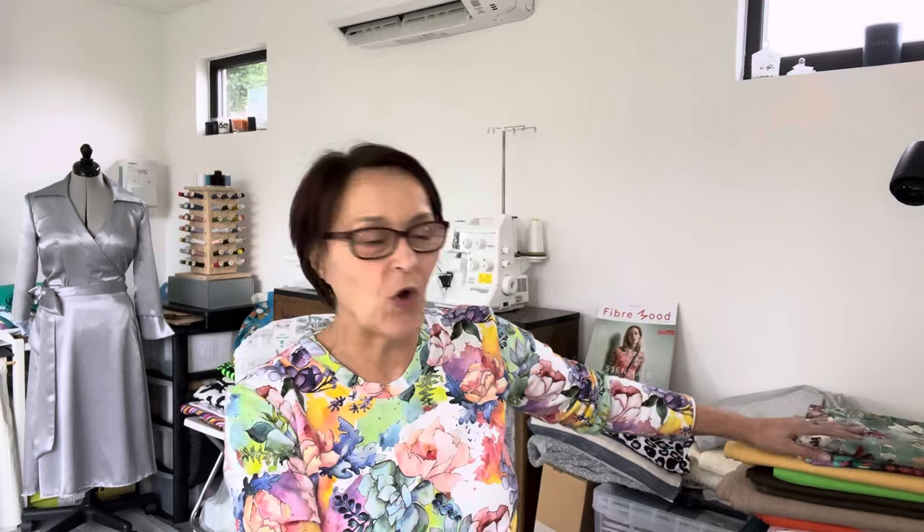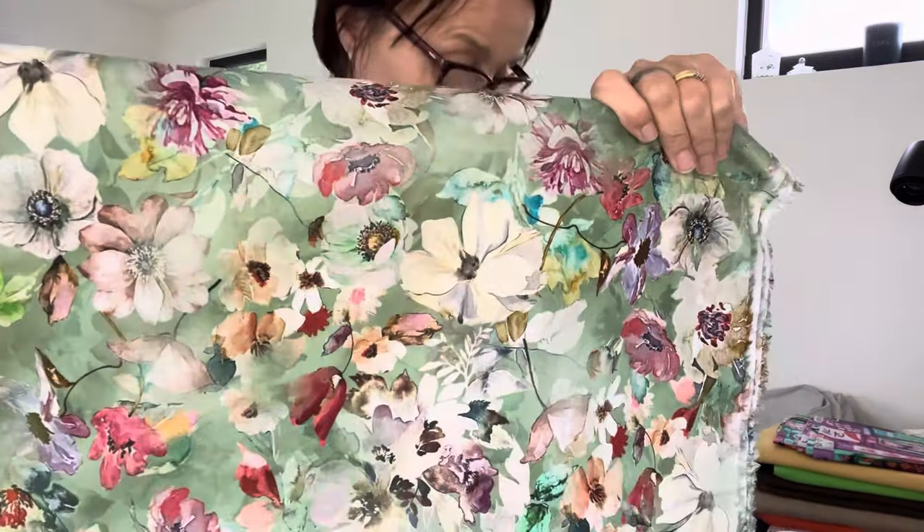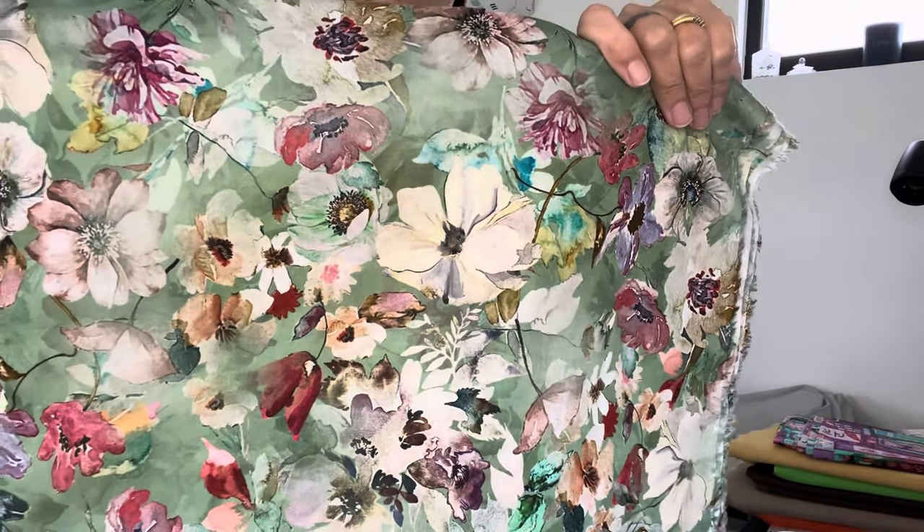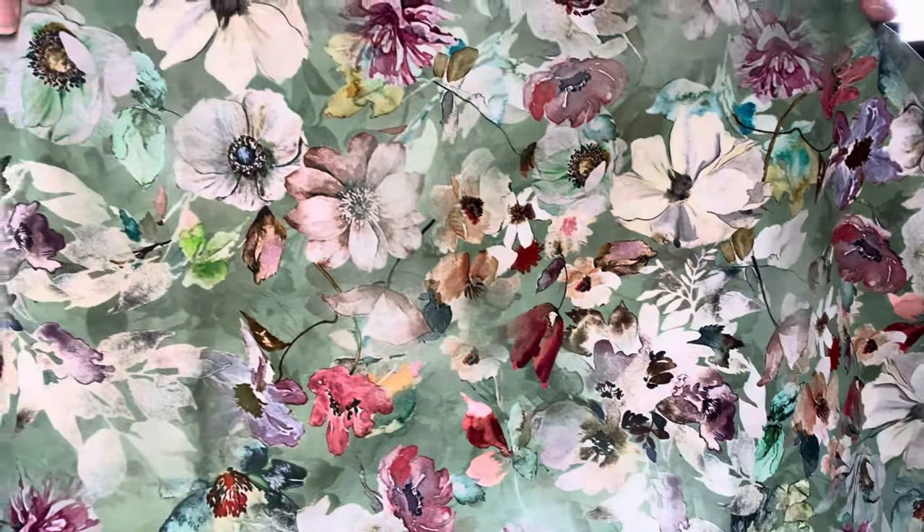The next stall I purchased from was Roy's Material World. There were a lot of bolts of fabric in beautiful colors. He told me they were Liberty fabrics brought back from Italy. I just fell in love with this one - they're just soft watercolor-type flowers and this was £12 a meter in these beautiful floral colors.